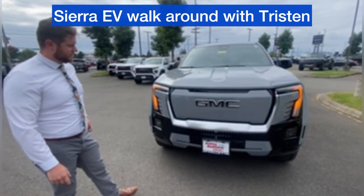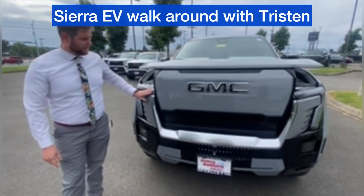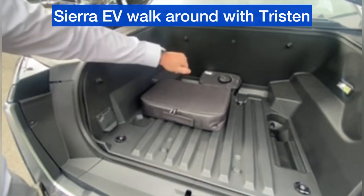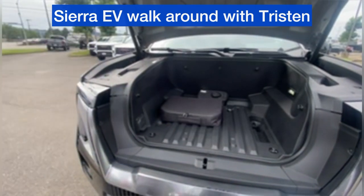In the front, we have a massive e-frunk for storage. Comes with tie-down points, a charging system, and a tire inflator. It's completely waterproof and it does have drains just in case you get into fluids.